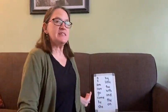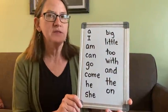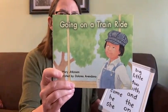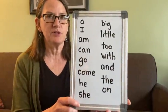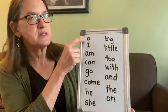Hi kindergarten readers! Today we're going to do some word work — not about decoding words, but about reading our sight words really quickly. This is a list of all the words we're going to see in our next book. I'll show you that book real quickly — it's a super cool book called 'Going on a Train Ride.' It's a little bit harder than some of the other books we've been reading, so it's going to help you a lot if you can read all these words quickly. Let's practice right now. I want you to look at the words — I'm going to point to them and you say them quickly. Ready?